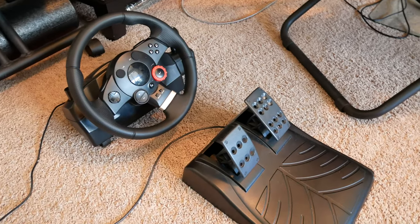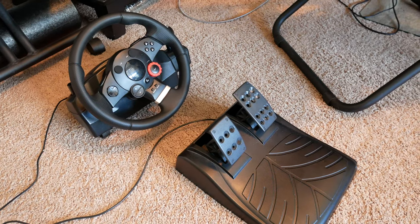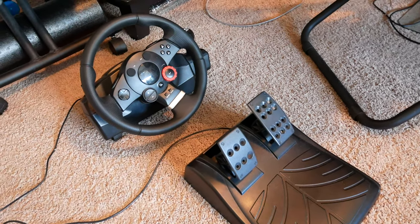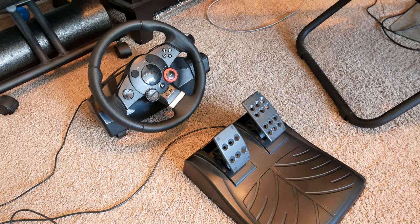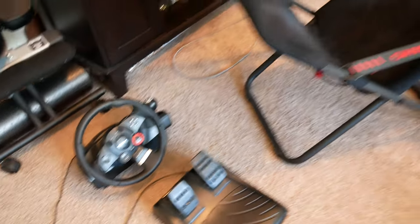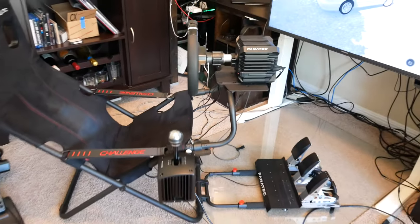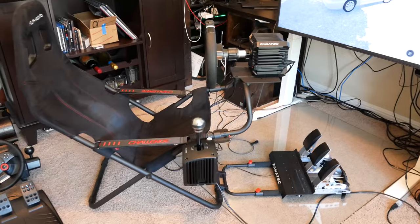Hey YouTube, Brian here with another random video covering one of my many interests. This time I'm talking about sim racing gear, and in particular a recent upgrade I made from the Logitech Driving Force GT steering wheel that I've had since college, originally purchased to play Gran Turismo on the PS3, to the Fanatec CSL DD and various other Fanatec gear, which I'll talk through in a moment.